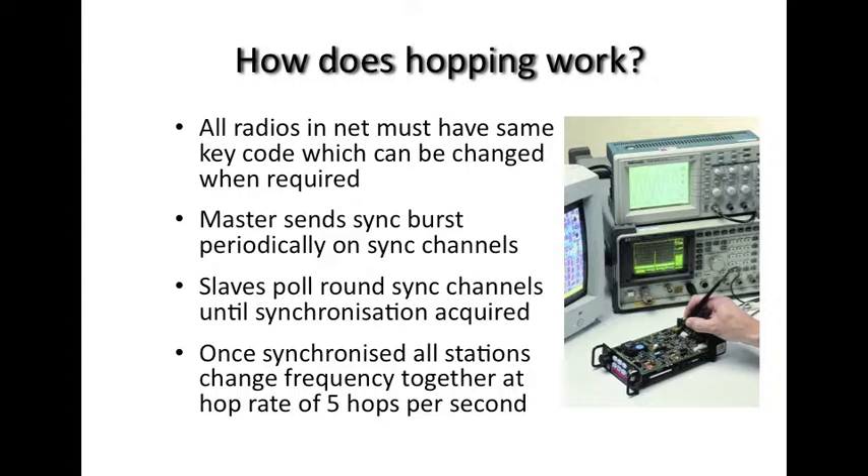The slaves poll around these sync channels listening for synchronization from the master station until it is heard, decoded, and acquired. Once synchronized, all the stations change frequency in perfect lockstep at the hop rate, which in the HF-90 is five hops a second. You may think that GPS with its very accurate time synchronization presents a suitable solution; however, this detracts from the autonomous benefit of HF radio. GPS is provided by the US government, making it a third party, and it is inherently undesirable to hand off that responsibility to someone other than your own people.